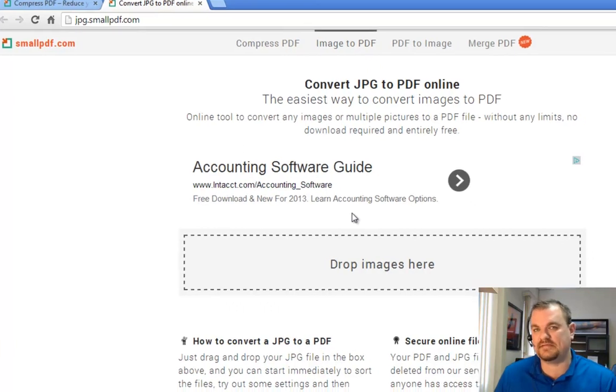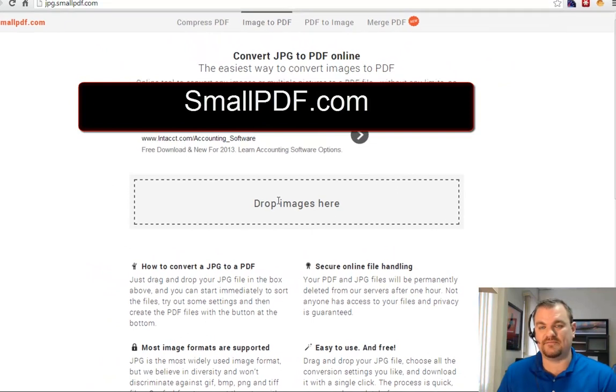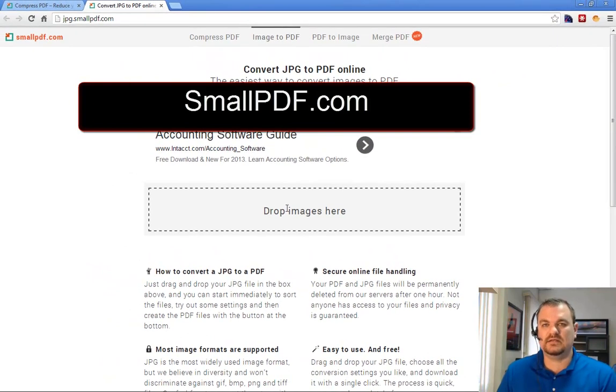If you go to the Image to PDF tab on their same site, you can drag all those picture files right in here. So you can take like 10 JPEG files — because you'll have one file for each image — drag them all into here. It will combine all those JPEGs into one PDF, and then you can download that one PDF. It's awesome, it works great. So rather than sending somebody like me 10 or 15 PDFs from all these different pages, drag them into this tool, which is free, and convert it to a PDF file.